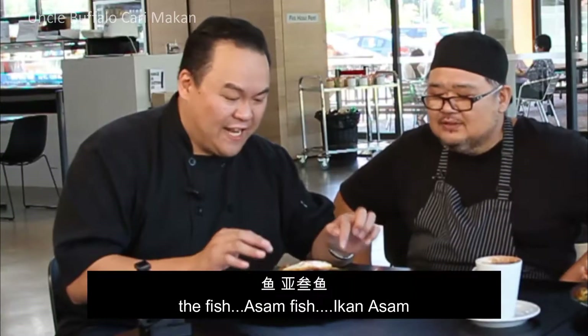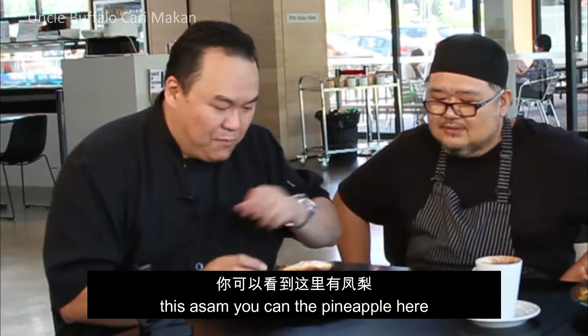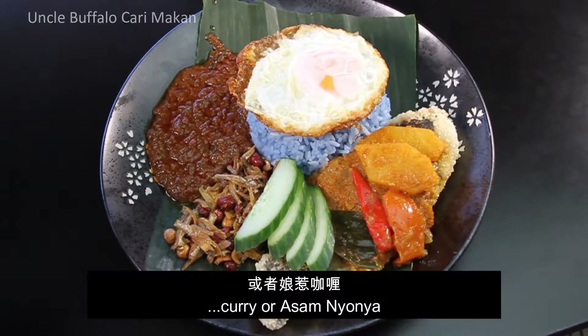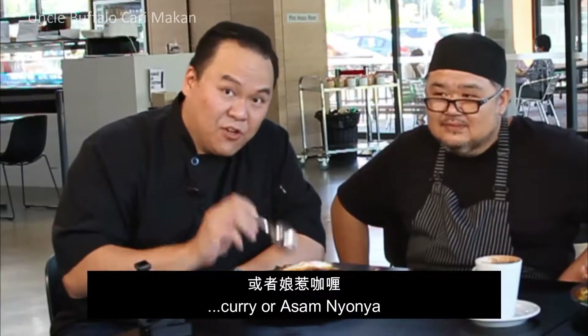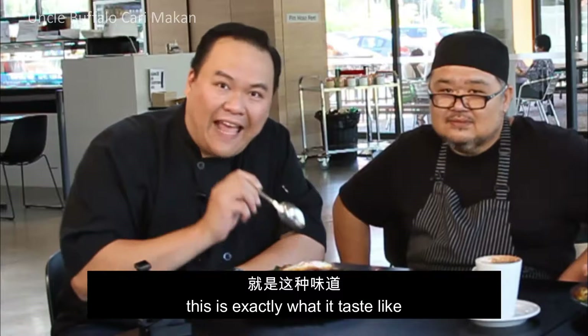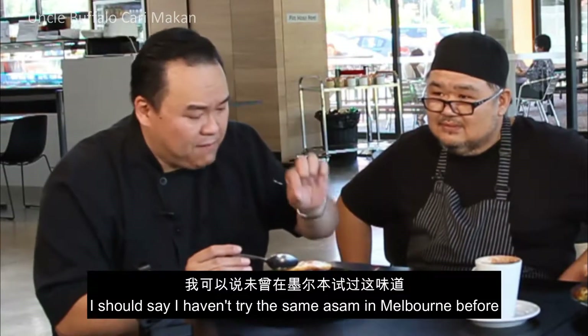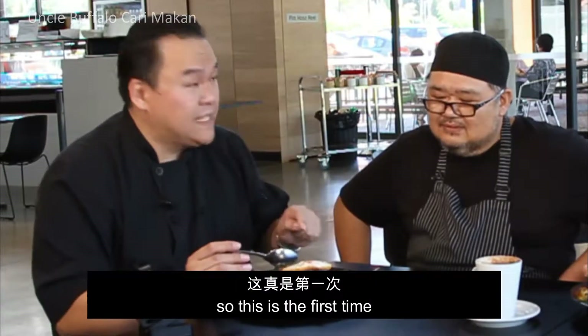The most important thing for his Nasi Lemak is the Ikan Assam. You can see the pineapple here, and the taste — if you are familiar with Nyonya curry or Assam Nyonya, this is exactly what it tastes like. Not easy to get — I haven't tried the same Assam in Melbourne before, so this is the first time.